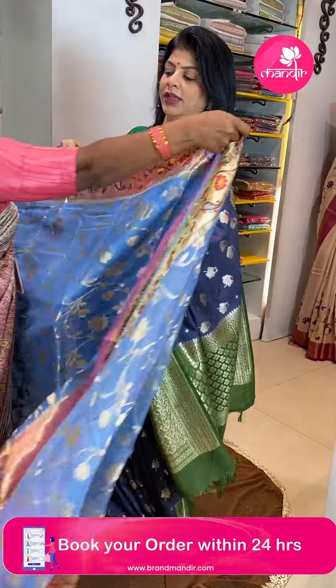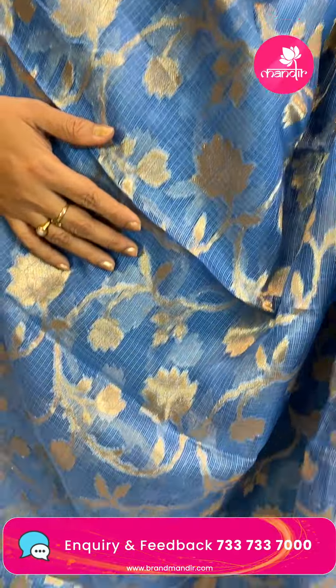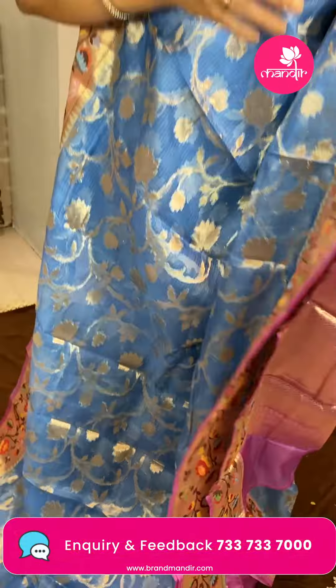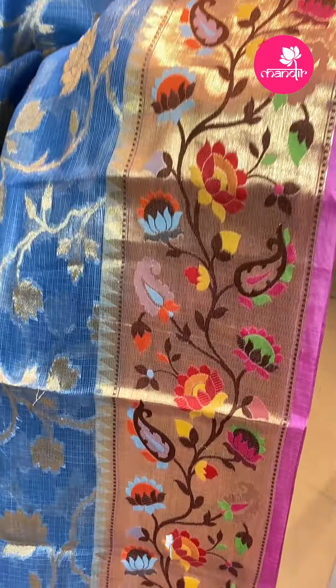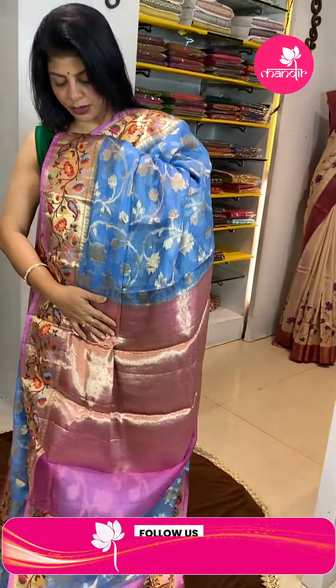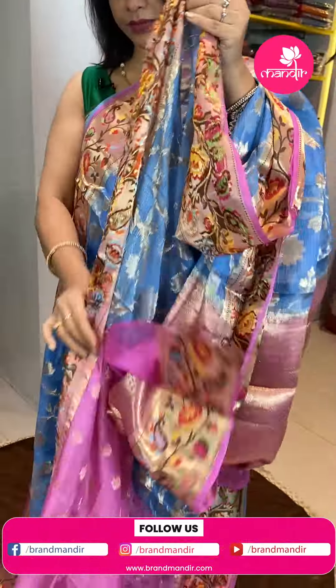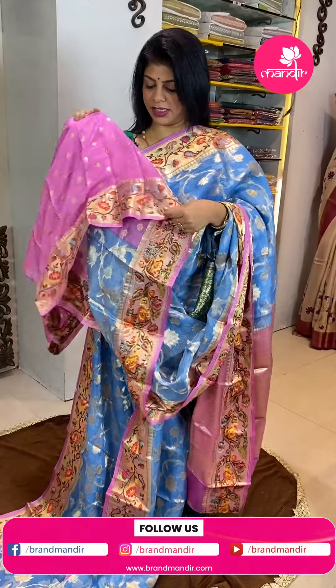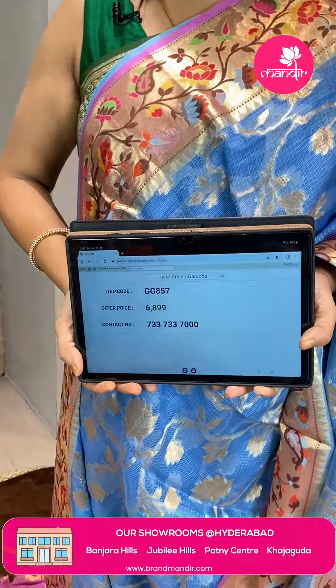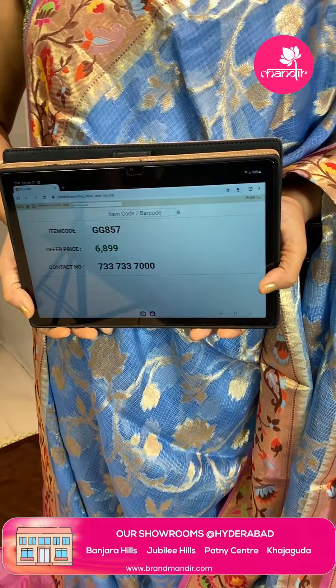Next saree — silkota in ponds blue and lila pink color. Stems with florals and leaves throughout the sari body. Gorgeous contrast border — kaddi with meena, stems, florals and facets, buds. Pallu contrast with diamond brocade. Blouse contrast is tile black and pink with white buttas and border. Pricing is 6,899 and GJ857 is the code. Take a screenshot and WhatsApp us on 7337337000.